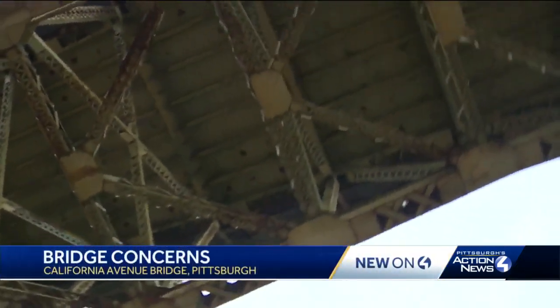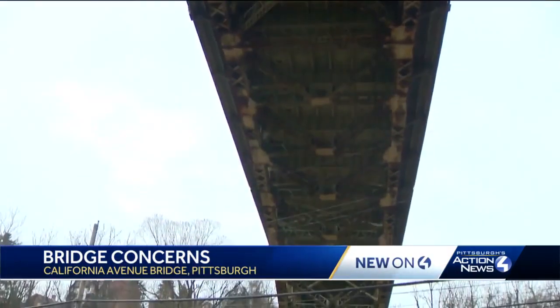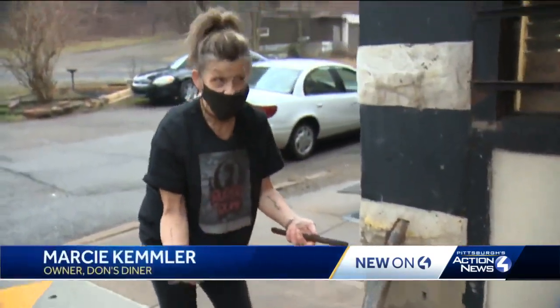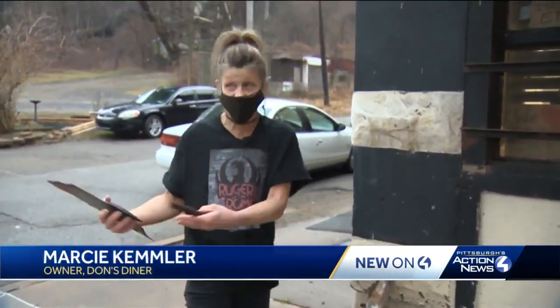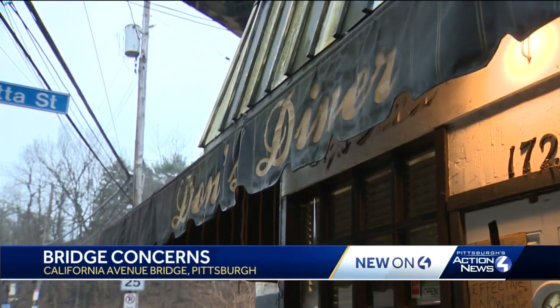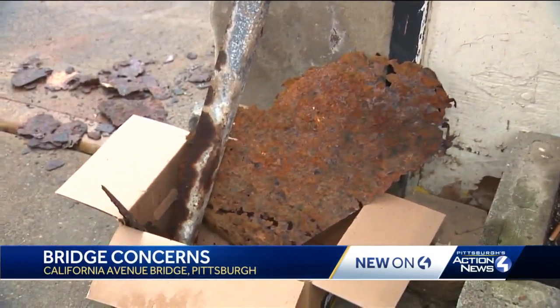Neighbors in this Brighton Heights neighborhood say they're scared for their safety after pieces of rusted metal keep falling from this bridge. All of these metal pieces are heavy. If they went through a windshield or hit somebody pushing their baby in a stroller — outside of Don's Diner on the corner of Eckert Street sits a box filled with rusted metal and debris.